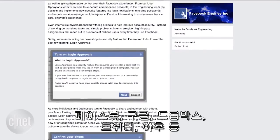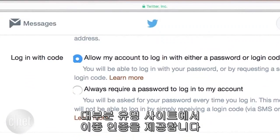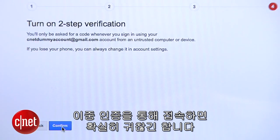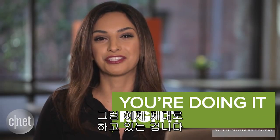Some of the more popular websites that offer it are Facebook, Google, Dropbox, Twitter, and Yahoo. Taking a second step to sign in can definitely feel like a hassle, but it's a lot better than having to deal with a hacked account. And now you're doing it right.